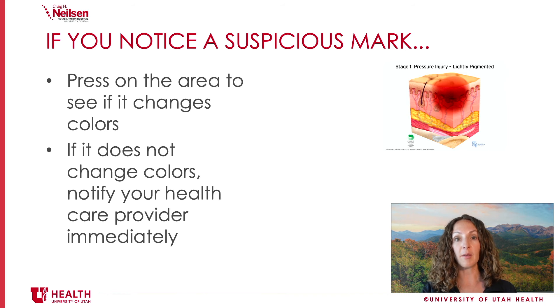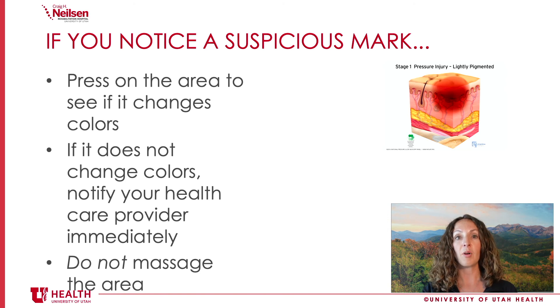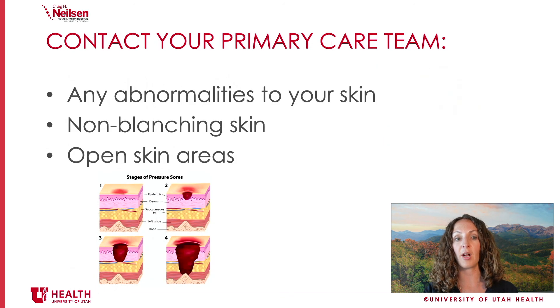The blanching test is going to look different on different skin tones. Press on a part of your skin that you know is healthy and compare it to the area where you suspect a pressure injury, to see if there really is a problem. When in doubt, call your healthcare provider. Whatever you do, don't massage the area — because of the small chance it could be a blood clot, we wouldn't want to cause it to dislodge and travel to another part of your body.